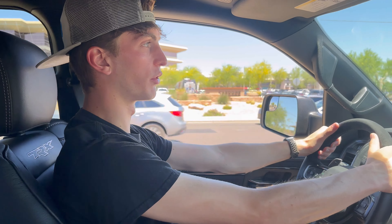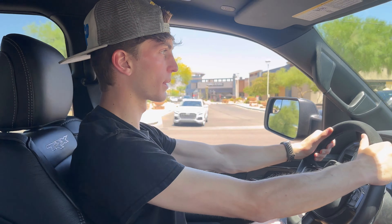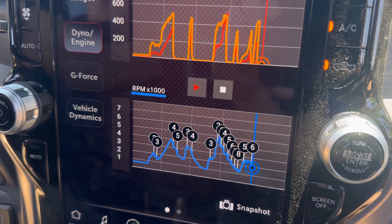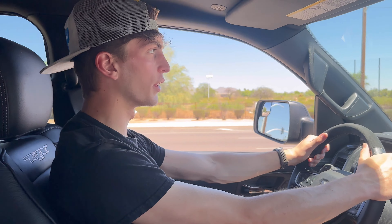That's like barely stopping on the brakes too. This is an awesome car to drive. I'm going to try getting some POV driving content, so stay tuned for that.